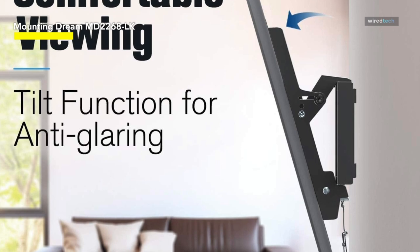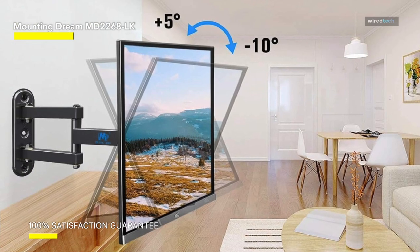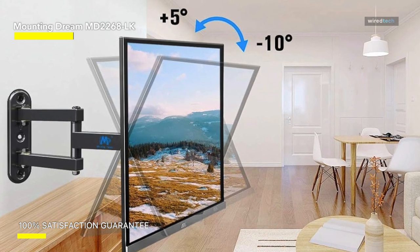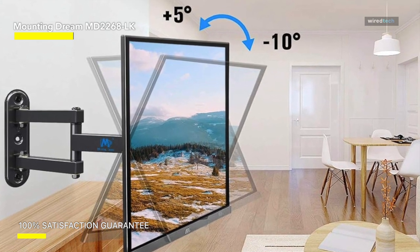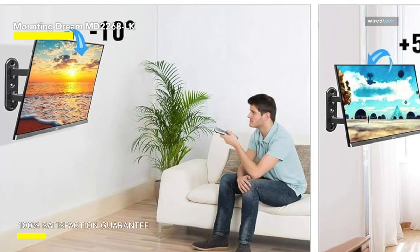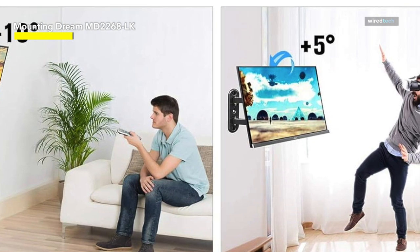Its maximum extension is 13.7 inches from the wall, which is more than sufficient to accommodate your HDMI, USB, Fire Stick, Apple TV, and other devices. And when the articulating arm is fully retracted, there will be 2.8 inches remaining to guarantee your TV monitor has enough airflow.